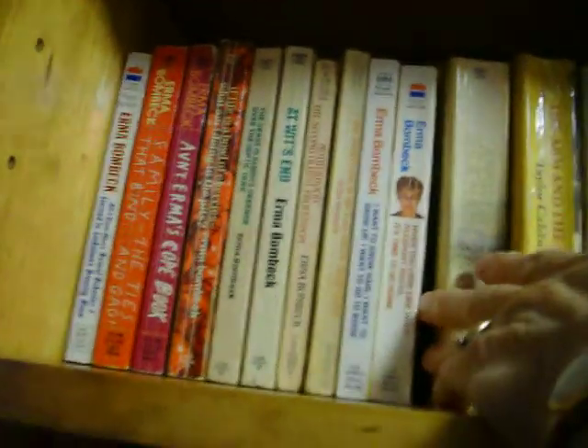I love Erma Bombeck. Up to here, these are all Erma Bombeck. And then Taylor Caldwell — there's a lot more of her books. I've read all of these, which are by Taylor Caldwell. I think she was writing them like in the 50s, 60s, and 70s. They're old.